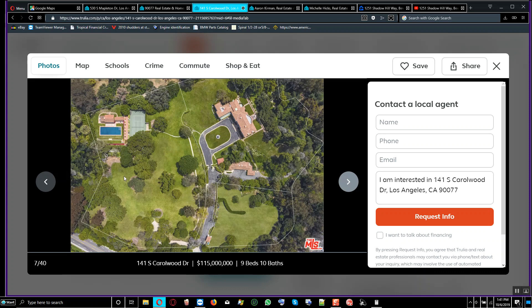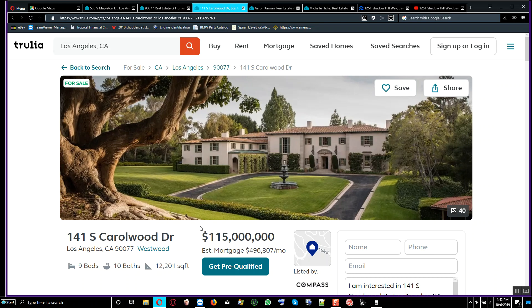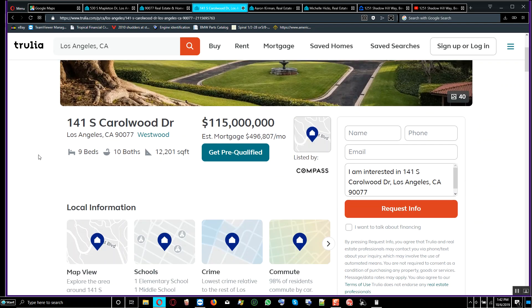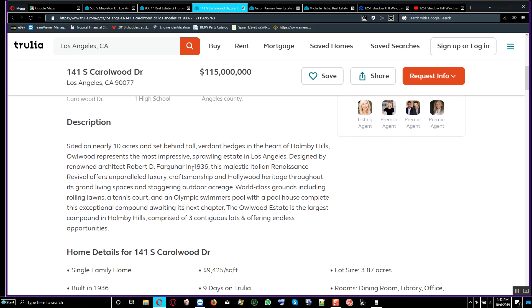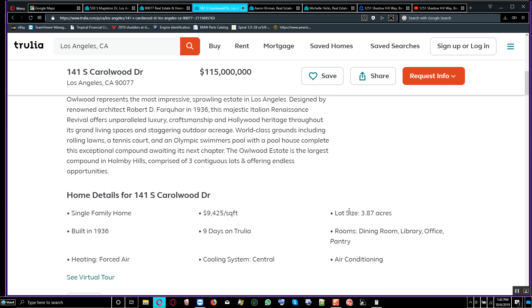It could be 10 acres — look at the perimeter going all the way out. Scrolling down, it was designed by renowned architect Robert D. for a car in 1936 — pretty old, a majestic Italian Renaissance Revival style. The property is 3.87 acres — pretty large. At $9,425 per square foot, it's still very much expensive.